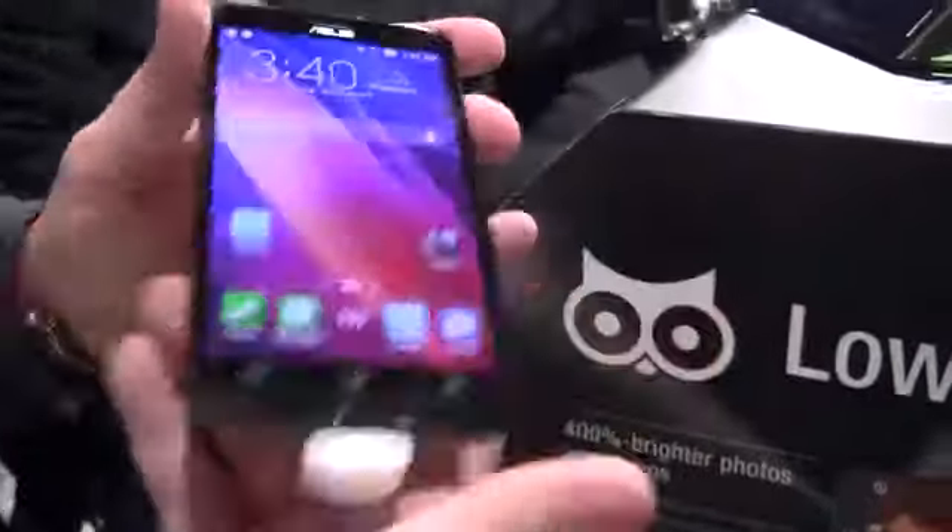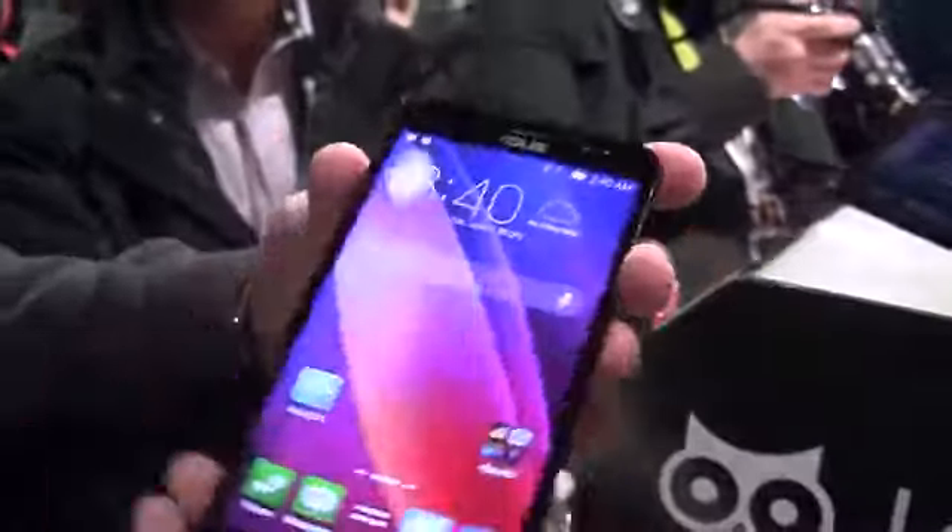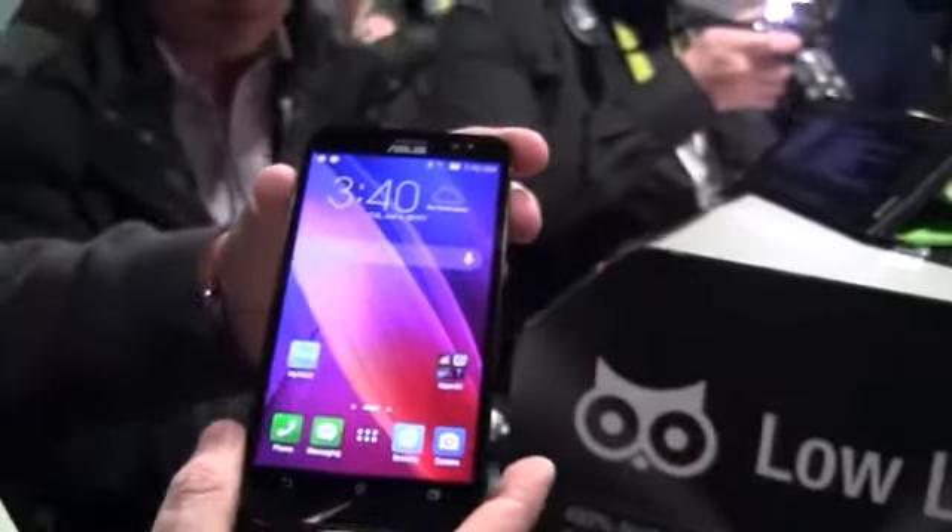So this is a very quick and dirty hands-on of the new ASUS ZenFone 2, which should be available in March this year. I'm Sascha from MobileGeeks. Thanks for watching.